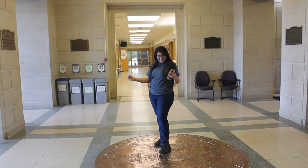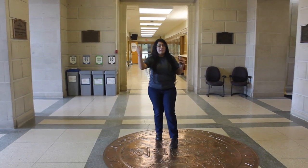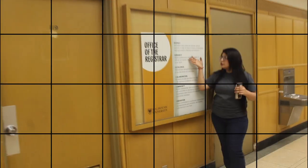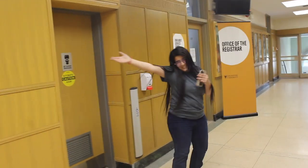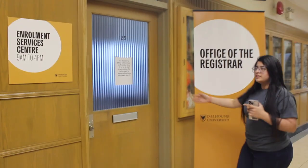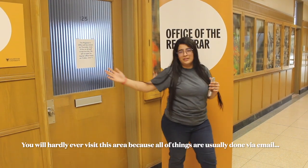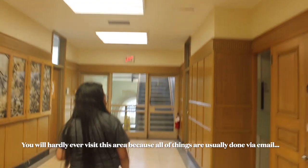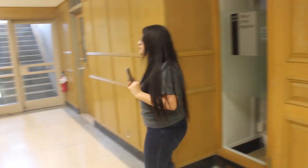We are inside the administrative building. Behind me is the Registrar's Office, where all the office work is done — your offer letters, admissions, and all money-related things. This is the Enrollment Services Office, where you receive your offer letter. And this is the Registrar's Office, as indicated by the sign.